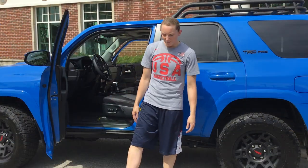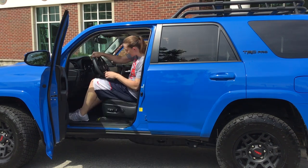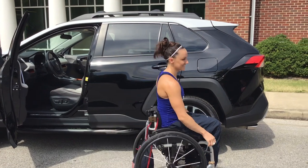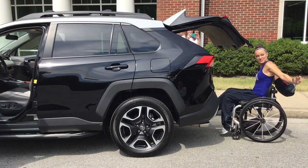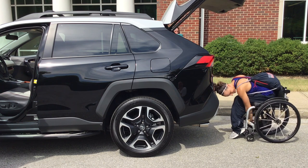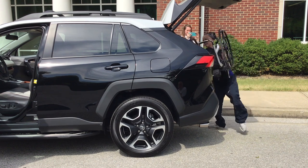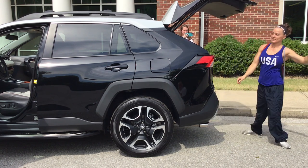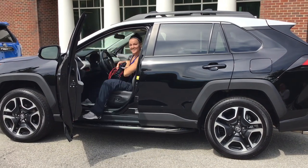To drive a car, my feet work fine, so I use my feet just like any other able-bodied person would. And this is how I transfer into a Toyota 4Runner. I'll show you how I put my chair in the back and then get in. Take the bag off the back — just like that.